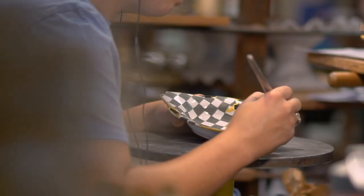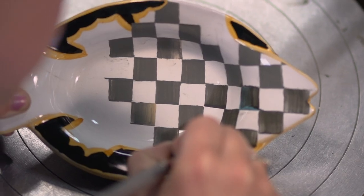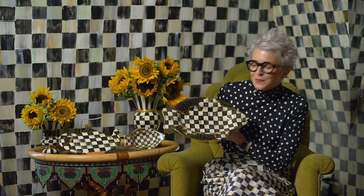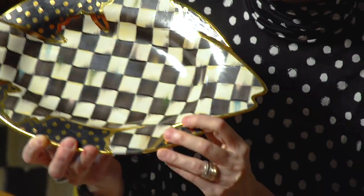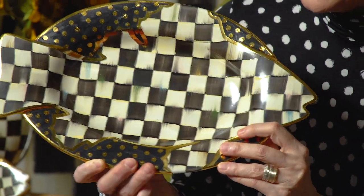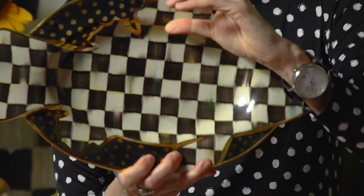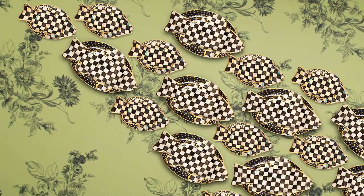Fish have been important in our collection for so many years, but these fish are so special. They're inspired by the Cayuga Lake Perch. Look at the individual brushstrokes in each and every one of these checks, and the terracotta foot on the back makes it so special. Don't forget the 22-karat gold that bands each and every one. Imagine a school of these swimming up your stairwell. And the little small fish dish is absolutely perfect for a gift, for earrings, jewelry, or just about anything.